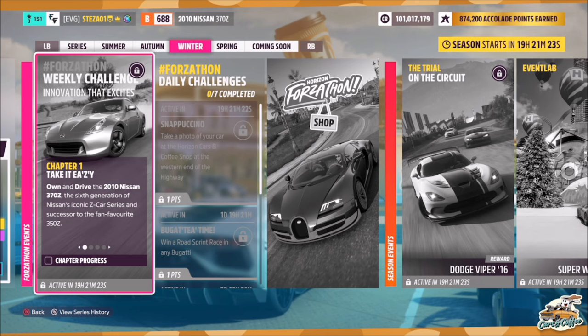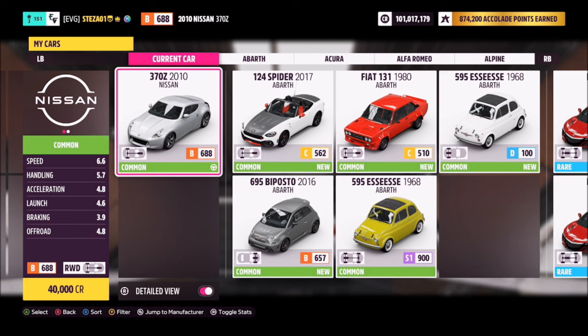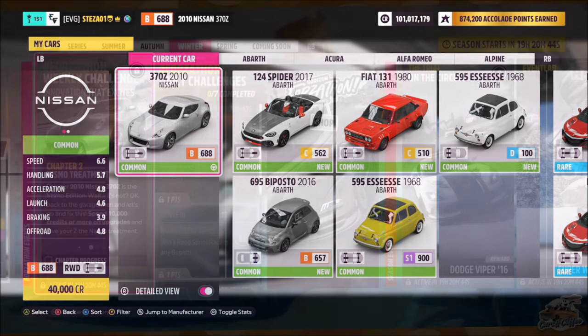Hello and welcome back to the channel. This week's Forza guide is called 'Innovation that Excites,' which wants you to own and drive the 2010 Nissan 370z to complete all the challenges. This car will set you back 40,000 credits from the auto show if you don't already own it.